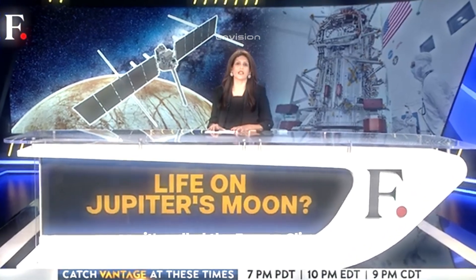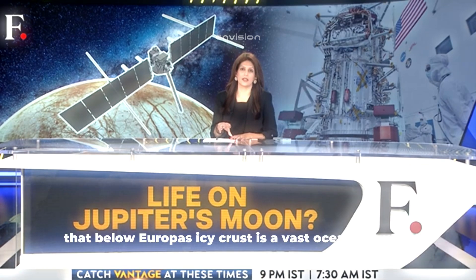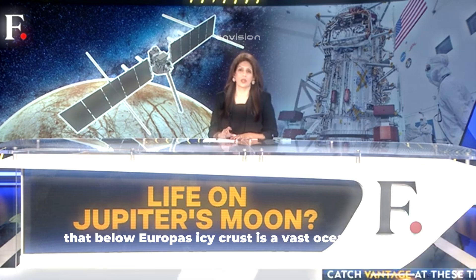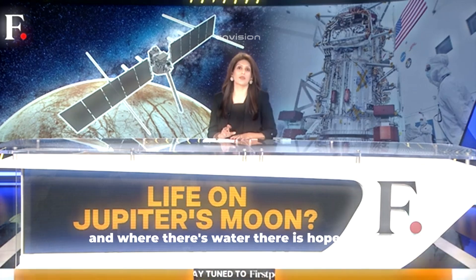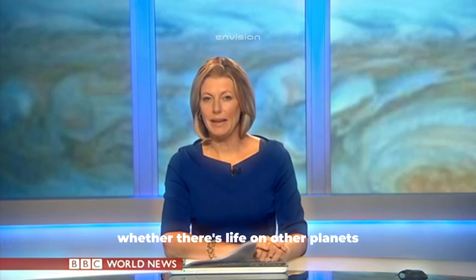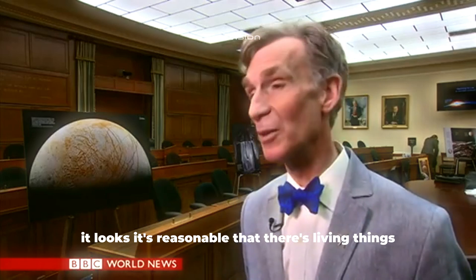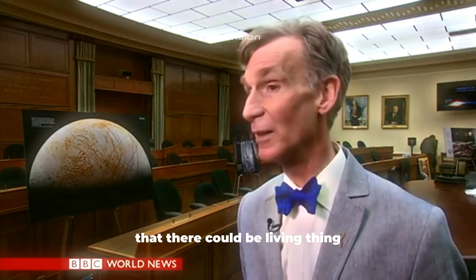A new spacecraft called the Europa Clipper is on its way to find the answer. Scientists believe that below Europa's icy crust is a vast ocean of water, and where there's water, there is hope for life. There's twice as much seawater on Europa as on Earth, and wherever there's an ocean, it's reasonable that there could be living things.